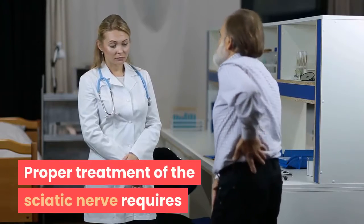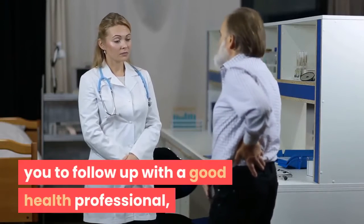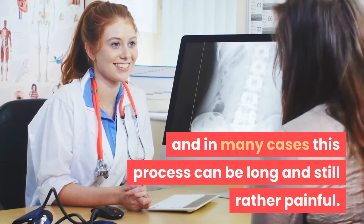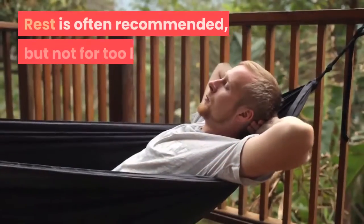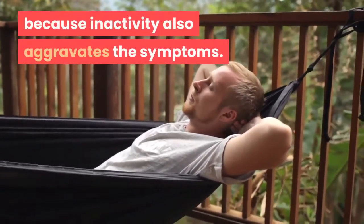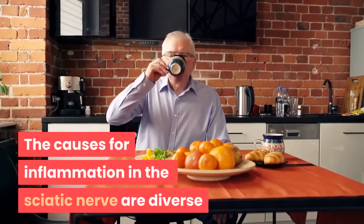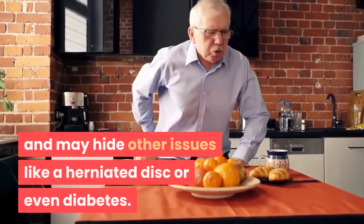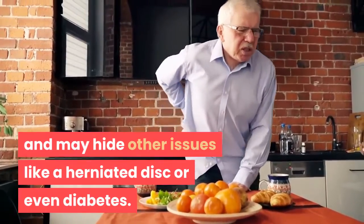Proper treatment of the sciatic nerve requires you to follow up with a good health professional, and in many cases this process can be long and still rather painful. Rest is often recommended, but not for too long, because inactivity also aggravates the symptoms. The causes for inflammation in the sciatic nerve are diverse and may hide other issues like a herniated disc or even diabetes.